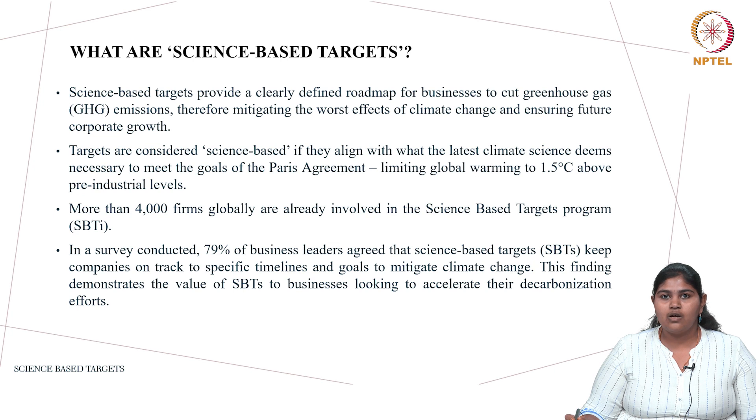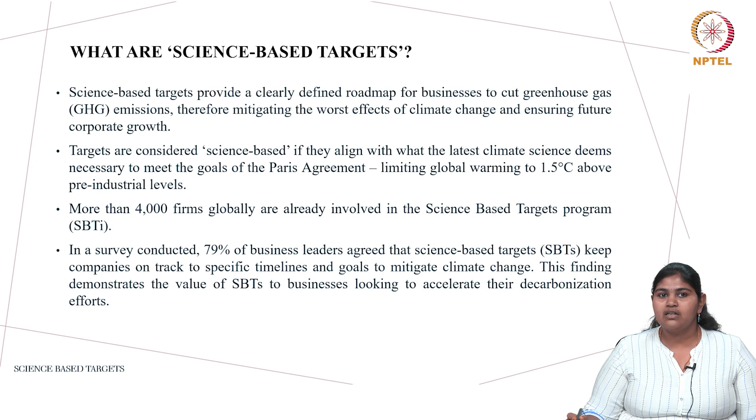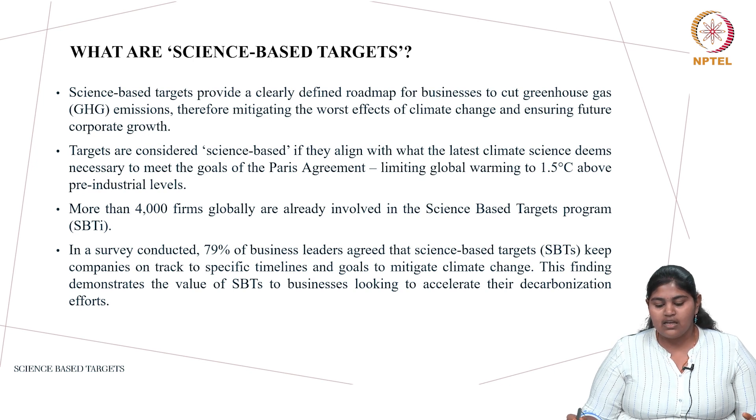More than 4,000 firms have been involved in the science based targets program since 2015. In a survey, almost 79 percent of business leaders agreed that SBTs help their companies stay on track, and these specific goals give them a timeline to mitigate climate change. This ultimately shows that SBTs are helping businesses accelerate their decarbonization efforts.